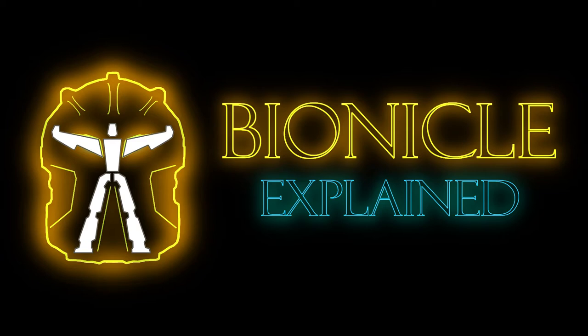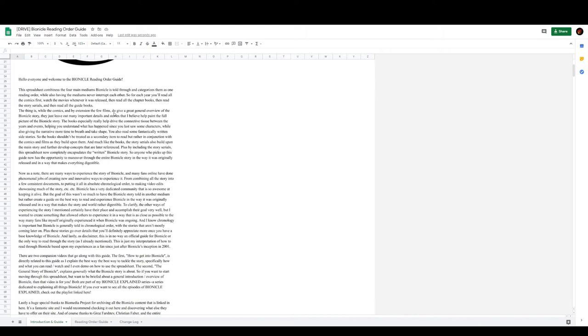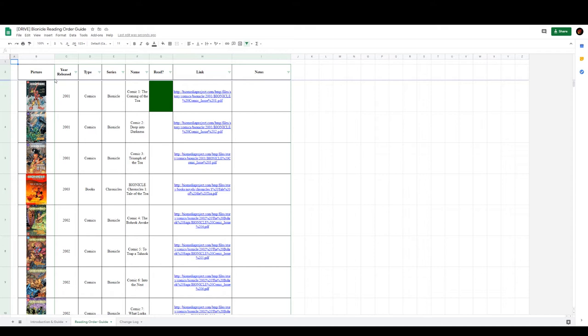As a note, not every year has movies, story serials, and guidebooks, but at the bare minimum has comics and chapter books. Let me take you through 2007 as an example of using this spreadsheet, as 2007 contains every medium besides a film. As you can see, the spreadsheet opens to an introduction sheet which explains the purpose of this document and gives some helpful information, which I'll be covering in this example. Let's navigate to the reading order guide sheet. This contains some general information about each item: the picture, year released, type, series, name, an area to mark if you've read it, and a link to where you can read it online thanks to BioMedia Project. I'll speak more about them later on.